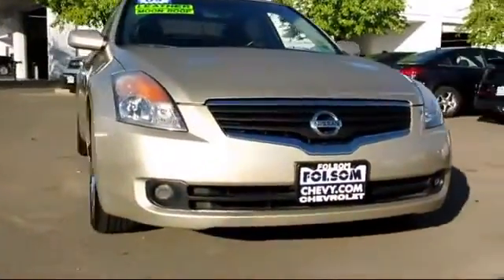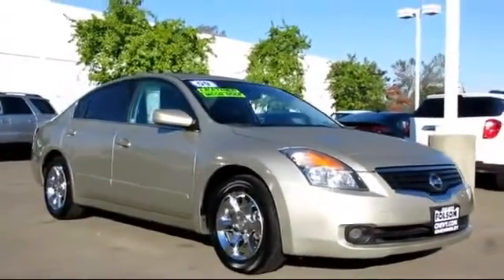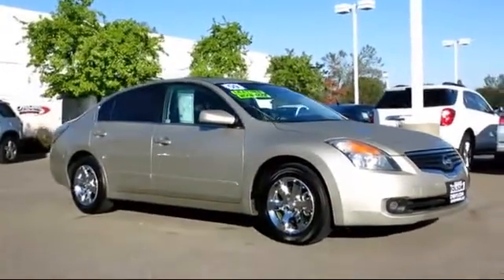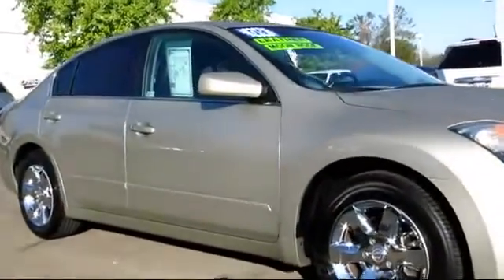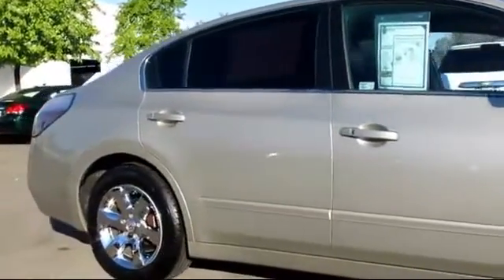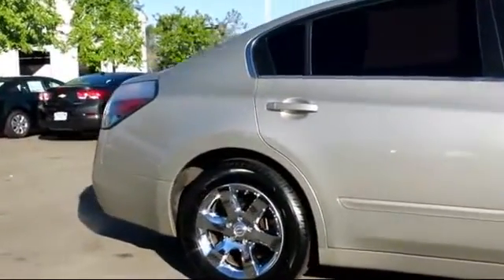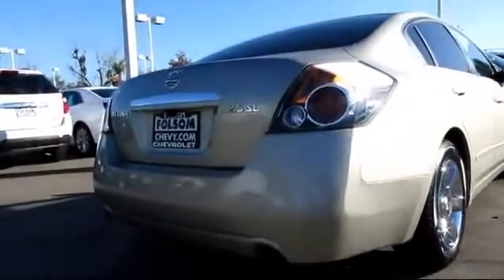And here's another example of a great Folsom Chevy vehicle, and comes equipped with power windows, tilt wheel, keyless entry, side airbags, moonroof, alloy wheels, air conditioning, anti-lock braking, power door locks, cruise control, Bluetooth wireless, navigation system, dual front airbags, and has less than 70,000 miles on the odometer.